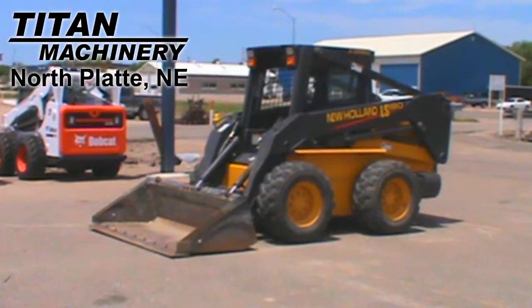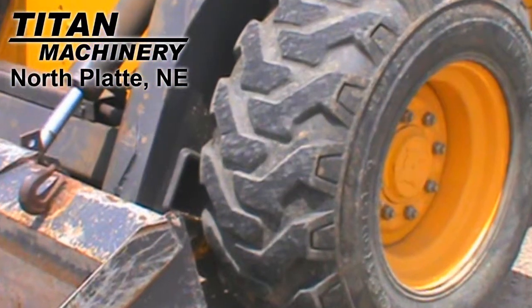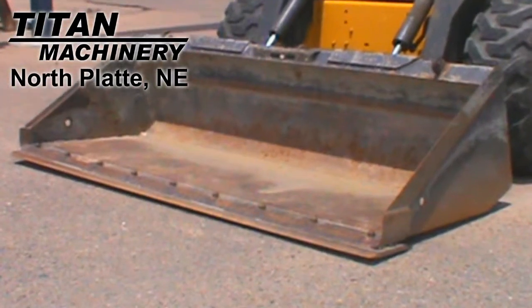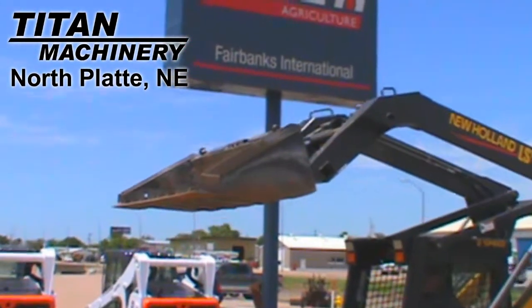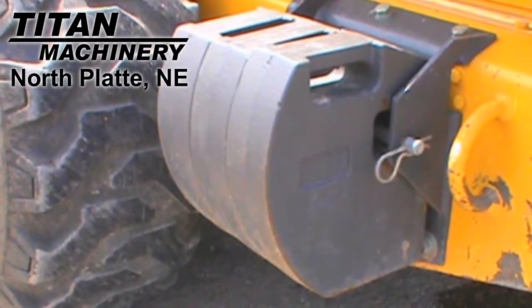Available at Titan Machinery of North Platte, we have this 2004 New Holland LS180 with 1,310 hours. This unit is equipped with Firestone 305-70D 16.5 tires. It has a 78-inch low-profile bucket and the rated lift is 2,200 pounds. It's also equipped with auxiliary hydraulics and a total of 156 kilograms of counterweights.